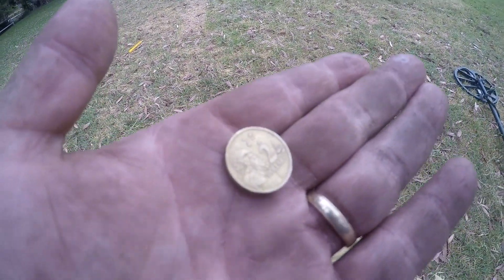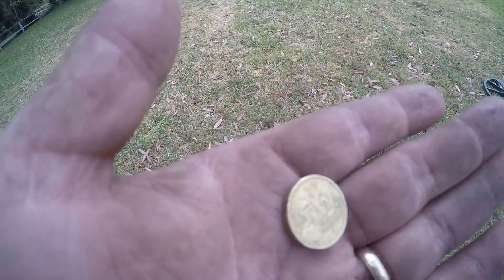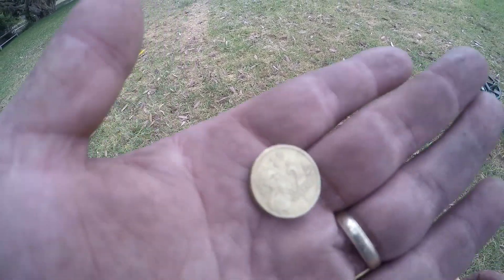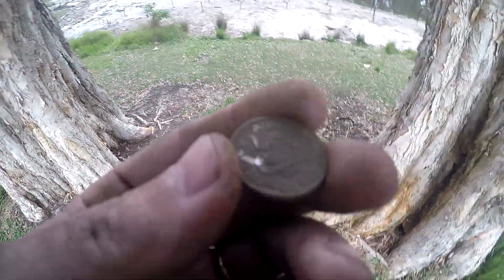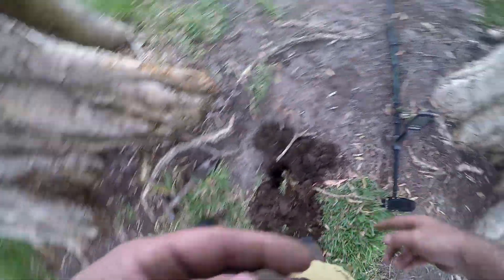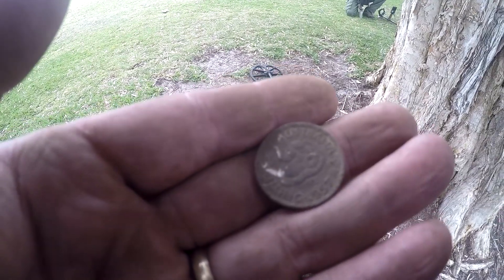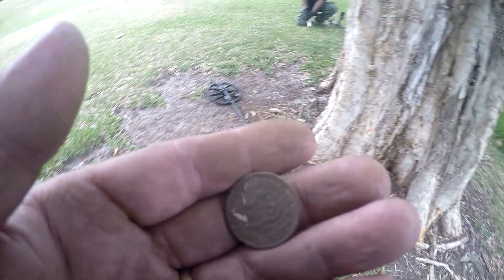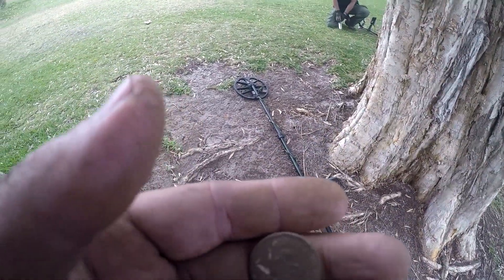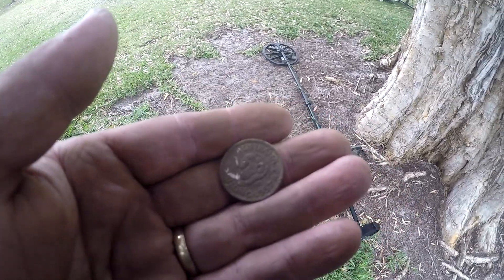Jason's over there. I just found the first surface find - two bucks. I found a penny before but I gave it to Neil so he can have a pre-decimal coin if he doesn't find any today. First two dollars on the board. Just dug a '57 Rams Head, probably about five inches down. Jason's got two florins - first one 1912 and a '36. We've hit a bit of an area where there could be some good silvers.